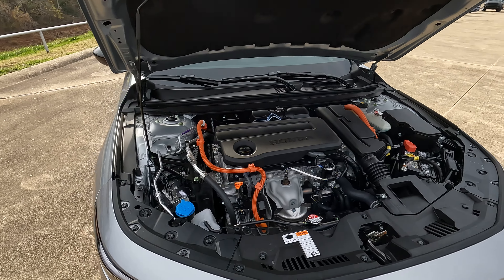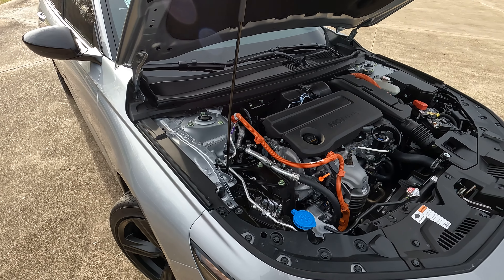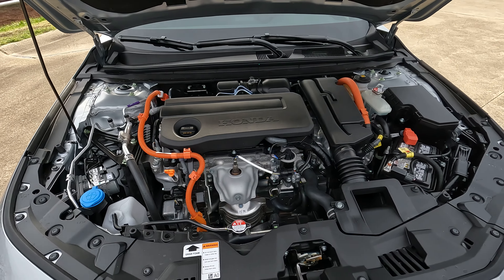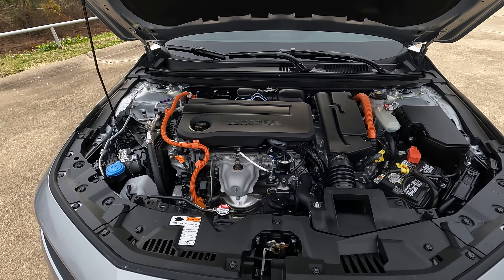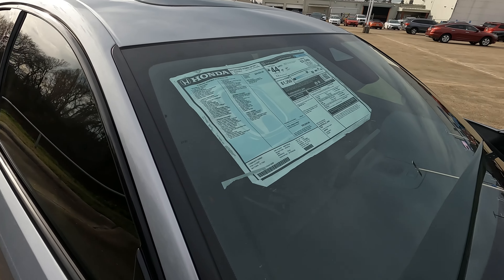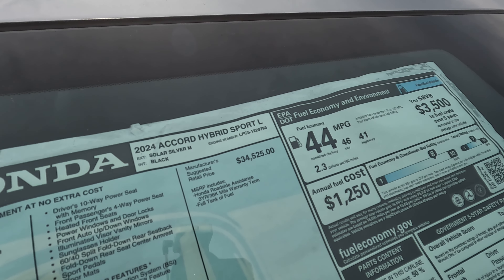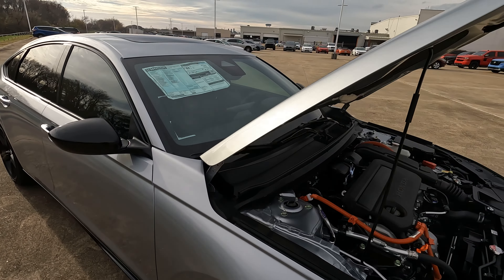There's no spare tire under the floor, but there is a spare tire kit you can buy and add one. It's nice to have that peace of mind — if you get a flat tire you can just change it and be on your way. Here's what everything looks like with cargo capacity maximized.